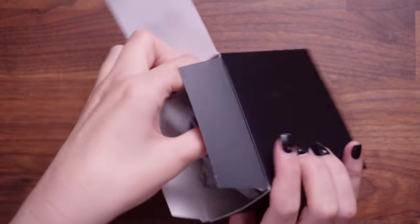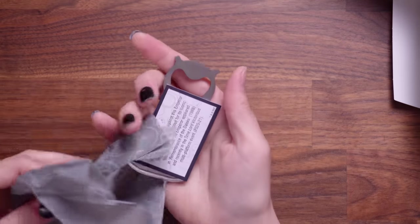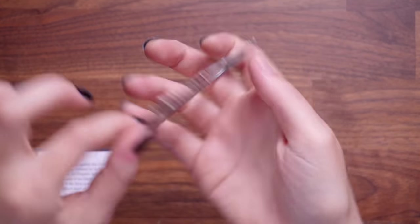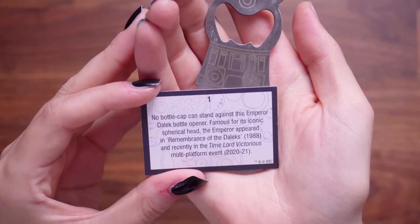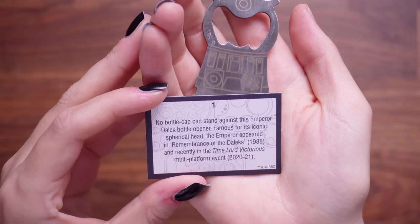I will apologize in advance if there are some references I do not get, because I am some seasons behind. Oh my god, love this tissue. This is going straight into my kitchen cabinet — this is a Dalek bottle opener. It's made out of metal, it's etched. That is so cute! The card says: no bottle cap can stand against this Emperor Dalek bottle opener. Famous for its iconic spherical head, the Emperor appeared in Remembrance of the Daleks, 1988, and recently in the Time Lord's Victorious multi-platform event, 2020 to 2021. I love that this calendar comes with explanation cards as well.